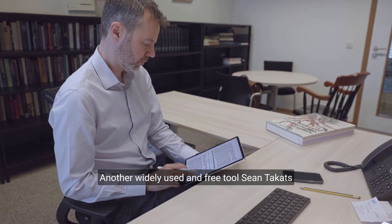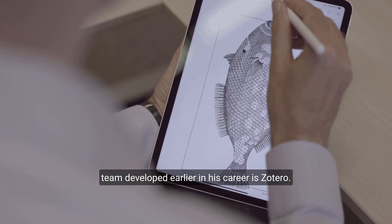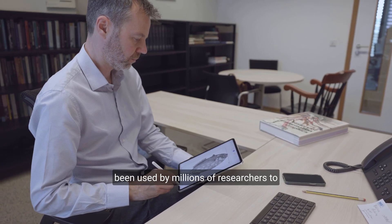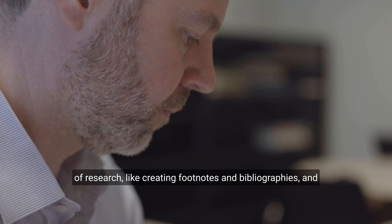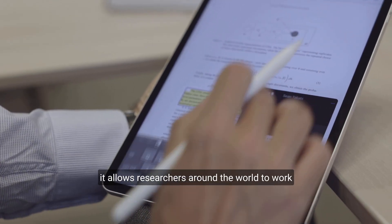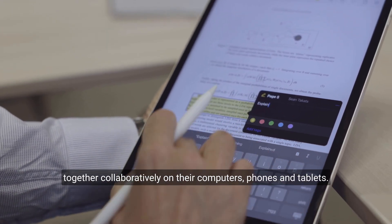Another widely used and free tool Sean Tacketts' team developed earlier in his career is Zotero. Over the past 15 years, Zotero has been used by millions of researchers to collect, analyze, and share research. It automates many of the time-consuming aspects of research, like creating footnotes and bibliographies, and it allows researchers around the world to work together collaboratively on their computers, phones, and tablets.